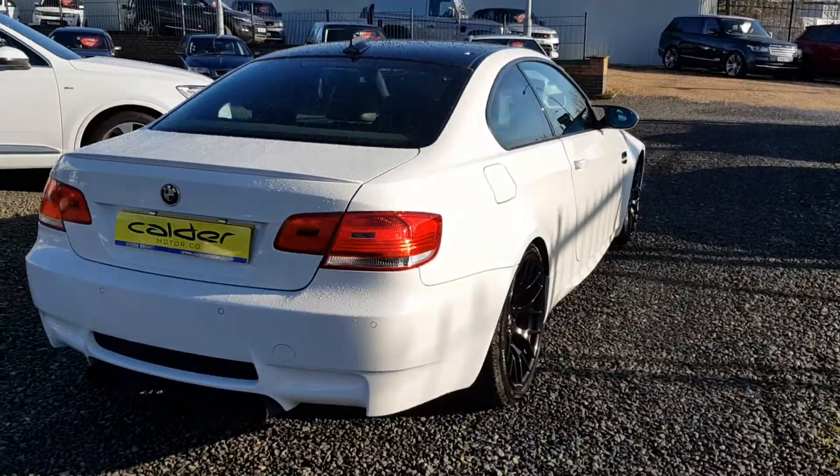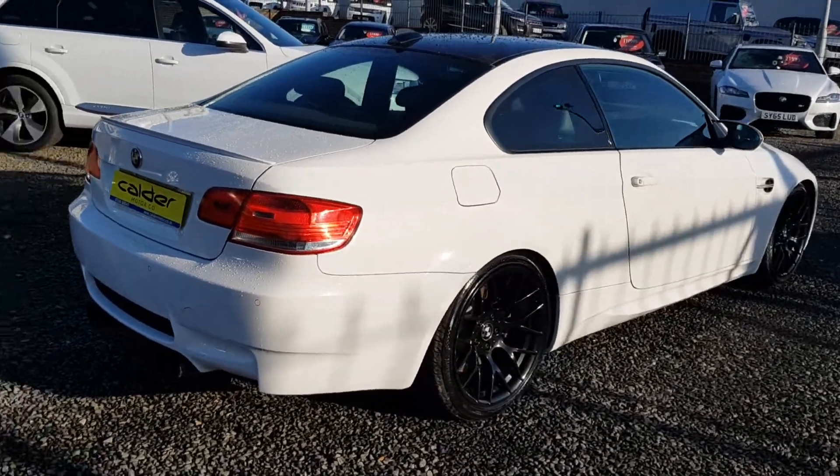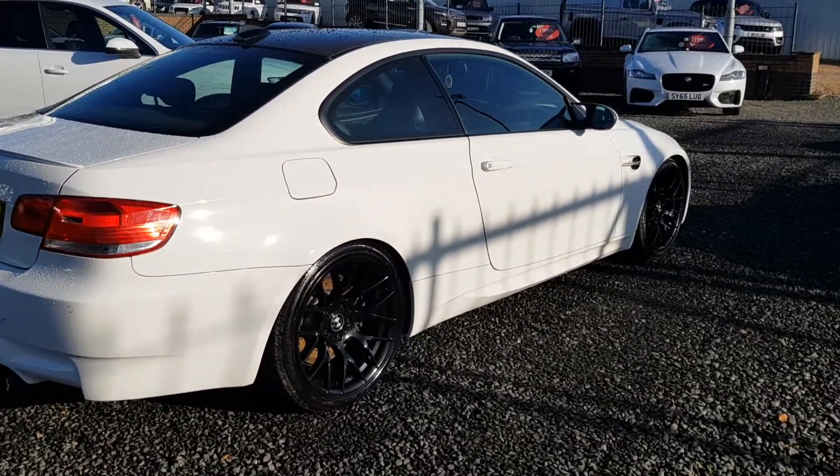The car's only covered 62,000 miles. It's got a full service history, including that all-important running-in service.